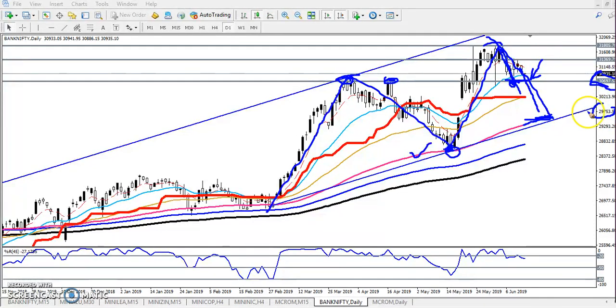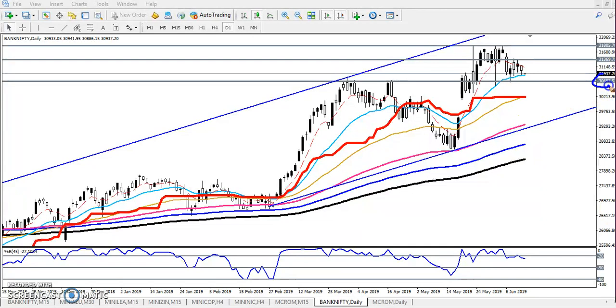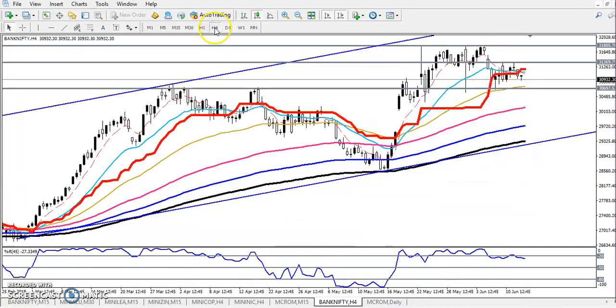If they break this level, we'll start selling from this area and the next target will be around 29,800. First we have to find out the first support. That is why if you want to enter for sell, just wait for a break of this level around 30,600 to 30,700. In a small time frame like 15-minute or 4-hour, price is following the 50 moving average, which is becoming a support. If you get any buy signal above 30,700, you can go for buy and the next target will be 31,300.